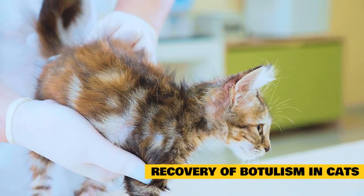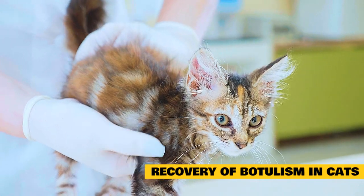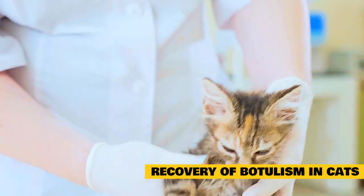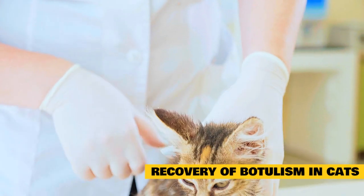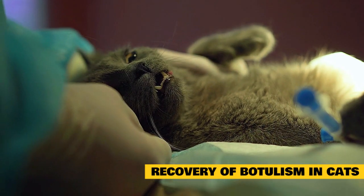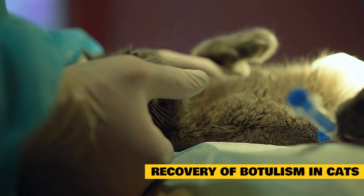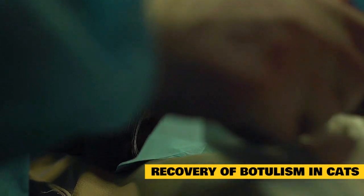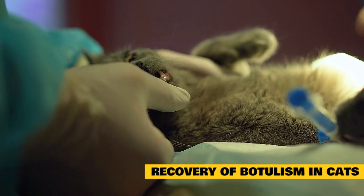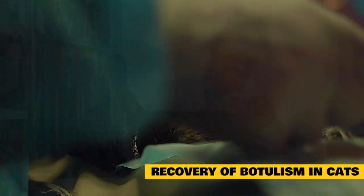Recovery of Botulism in Cats. Botulism in cats can be life-threatening, but if treatment is begun early enough, most pets will make a full recovery. This can occur in as little as 10 days from the onset of symptoms but may take several weeks. During this time it is important your pet receives the supportive care they need. Hospitalization will be required until paralysis has passed and your pet is able to eat, drink, pass urine, and have bowel movements without aid.